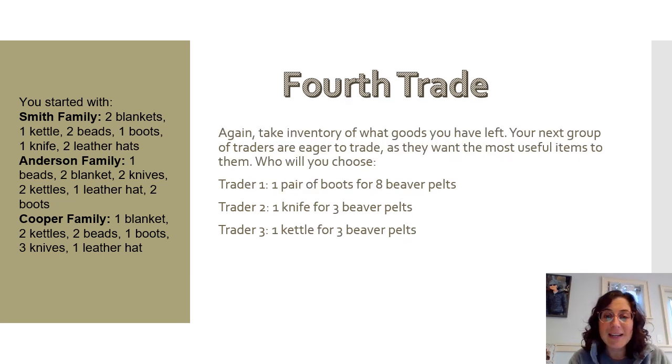Now it's the fourth trade. Take inventory of the goods you have left. Your next group of traders is very eager to trade and really wants these items. You can trade a pair of boots and get eight beaver pelts, trade a knife and get three beaver pelts, or trade a kettle for three beaver pelts. Go ahead and make your decision, record it, and update your totals to see what you have left.